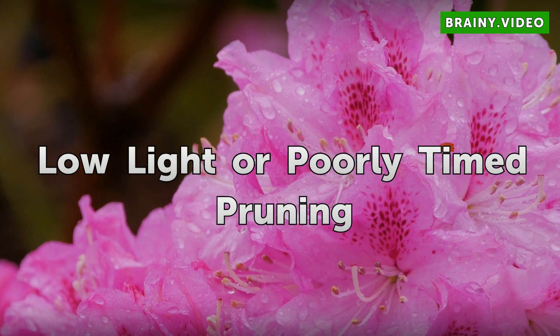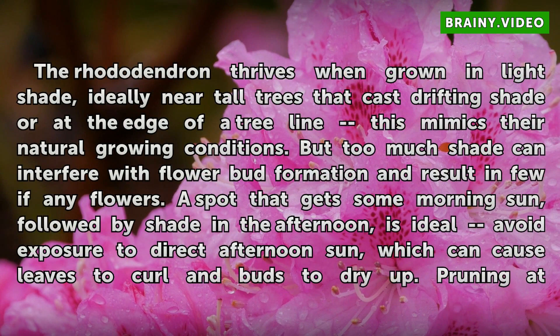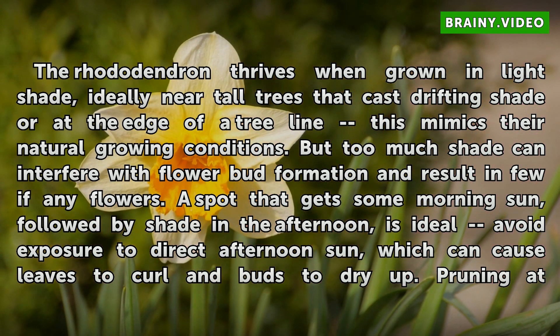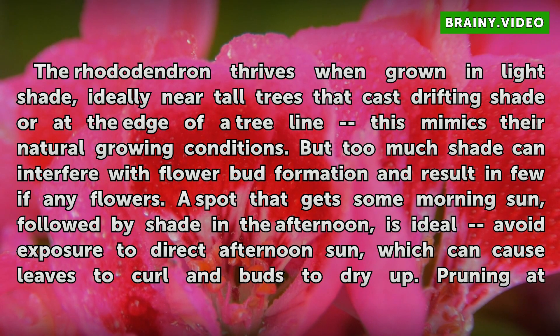Low Light or Poorly Timed Pruning. The rhododendron thrives when grown in light shade, ideally near tall trees that cast drifting shade or at the edge of a tree line — this mimics their natural growing conditions. But too much shade can interfere with flower bud formation and result in few if any flowers. A spot that gets some morning sun, followed by shade in the afternoon, is ideal. Avoid exposure to direct afternoon sun, which can cause leaves to curl and buds to dry up.